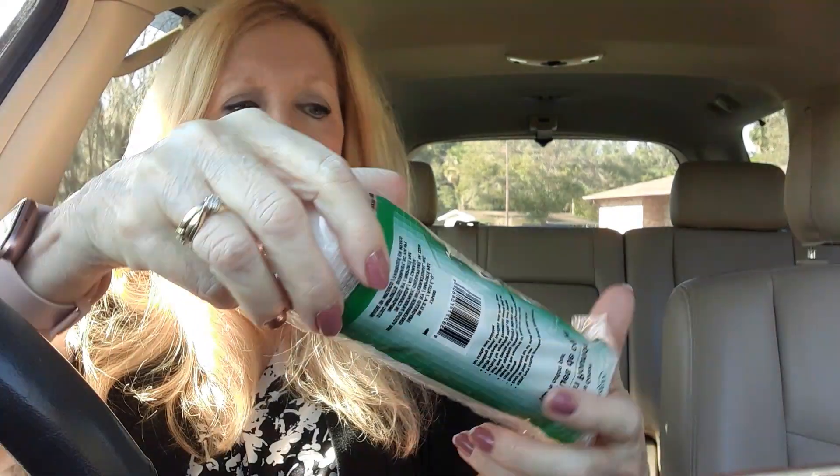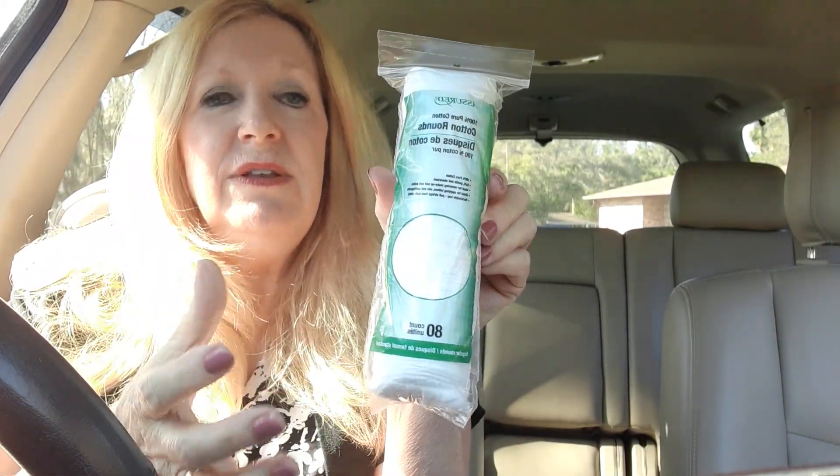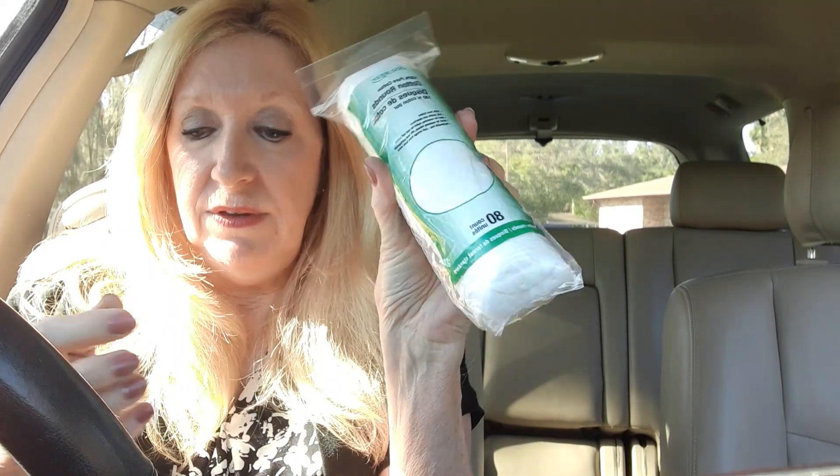Then I got my makeup remover cotton rounds. It's not like using cotton — I love these. So I always have at least 10 of them.